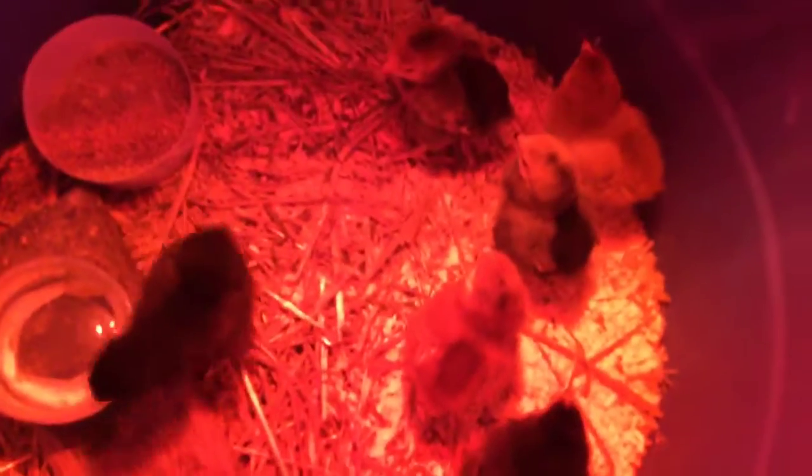These are my new baby chickens, really cute. Some of them are gonna have fur on their feet. They peep a lot and they poop a lot. Here's one — sorry about the lighting, it's their heat lamp.